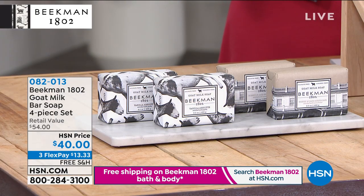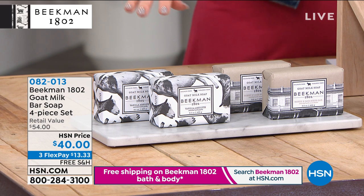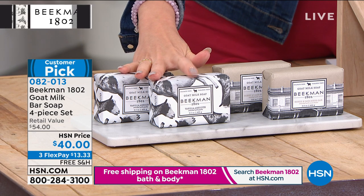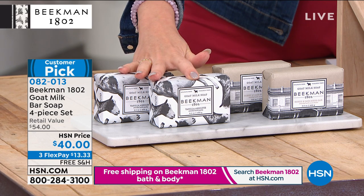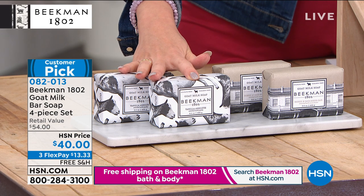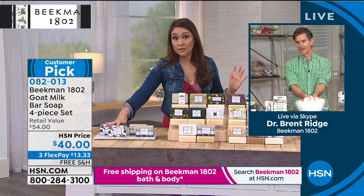If you're getting four of these, Brent, is this like six months' worth? Each bar of triple-milled goat milk soap is going to last you about eight weeks. The reason it lasts so long is because there's no petroleum filler in it — and that petroleum filler is what causes a lot of people's skin to break out and react. If you went to the mercantile, these would be $15 a piece. But you're getting four today for $40.